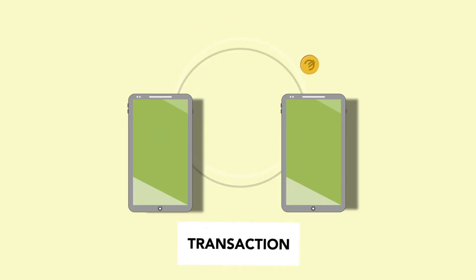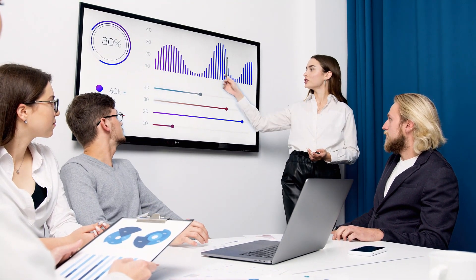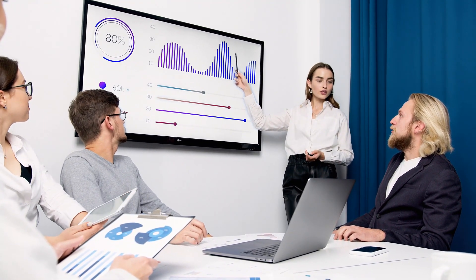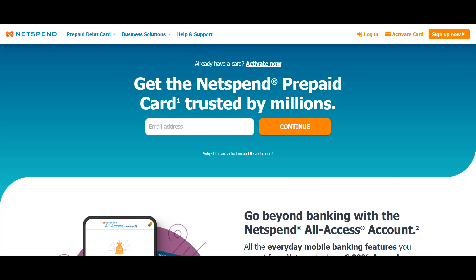Money transfer has become a crucial financial activity that keeps the financial industry turning. Having a basic understanding of how money transfer services work is crucial for maintaining good financial stability and thereby managing your funds in a more flexible way. Companies like PayPal, Cash App, Zelle, Venmo, and NetSpend, among others, offer the best money transfer services nowadays.